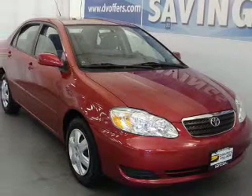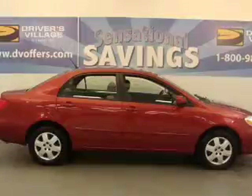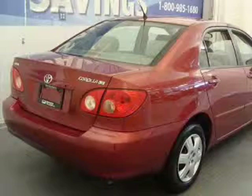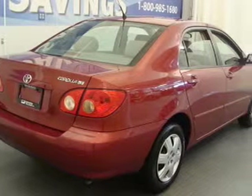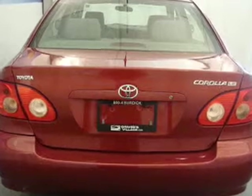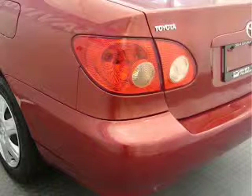Take a look at this 2006 Toyota Corolla LE that just came into Drivers Village. This four-door sedan comes equipped with the following electronic features: AM/FM Stereo, CD Player, and Keyless Entry.